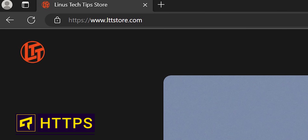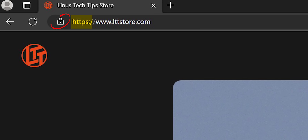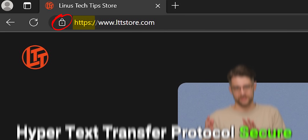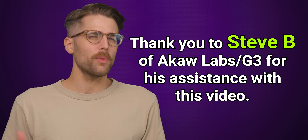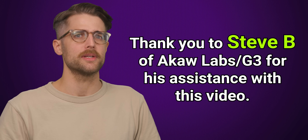Most web addresses these days start with HTTPS, which implies that your connection to the website is secure in some way. That's what the S stands for. But what exactly is HTTPS, and how safe is it really keeping you?